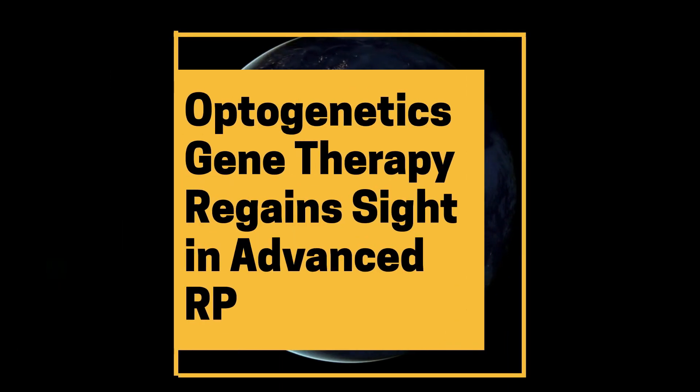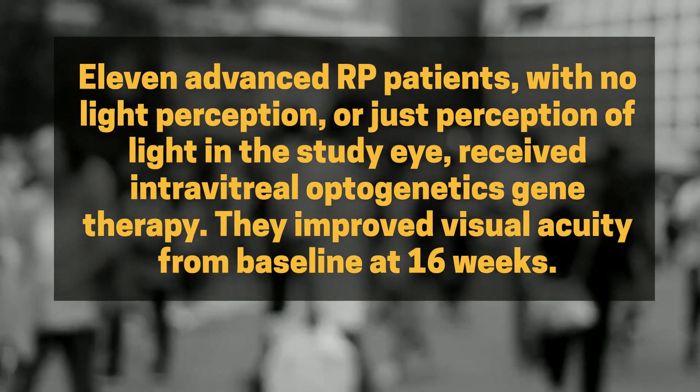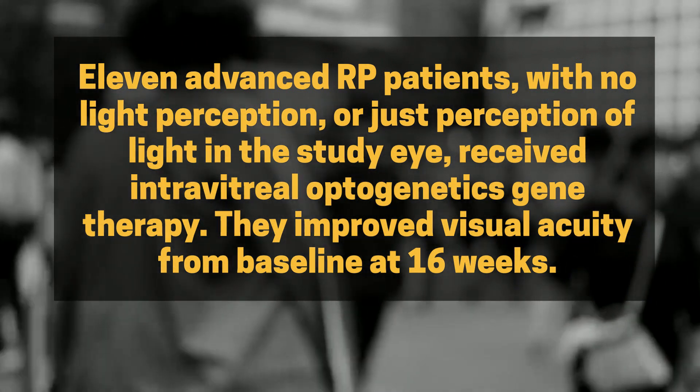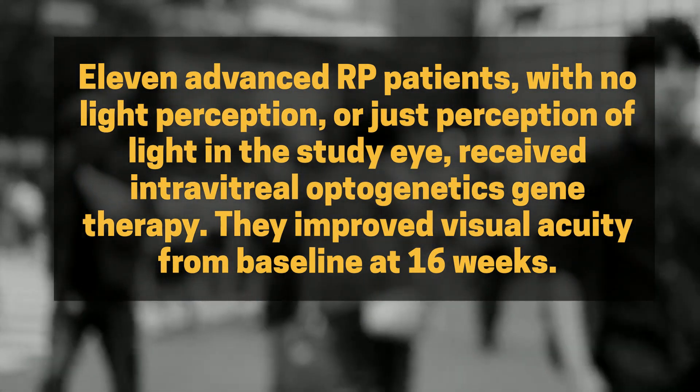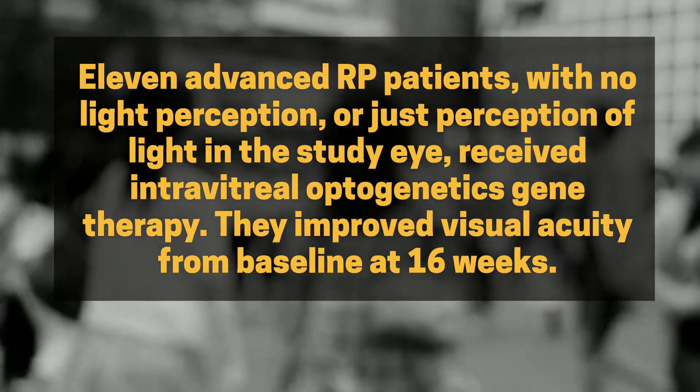Optogenetics gene therapy regains sight in advanced RP. Eleven advanced RP patients with no light perception, or just perception of light in the study eye, received intravitreal optogenetics gene therapy. They improved visual acuity from baseline at 16 weeks.